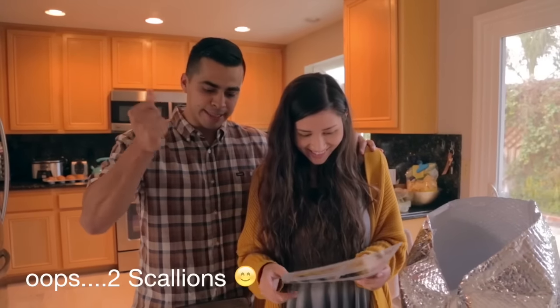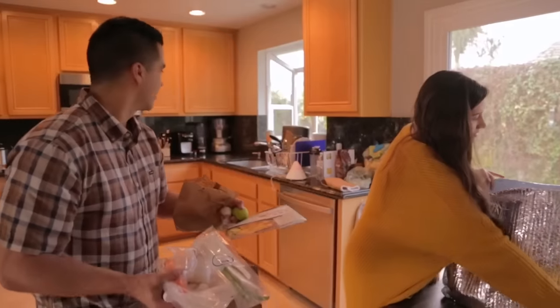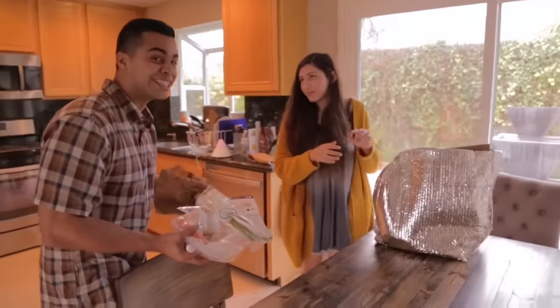Simple and easy. Let's go to the kitchen!